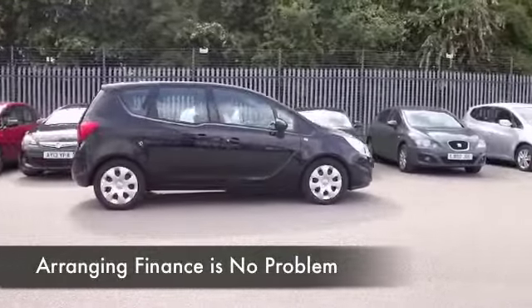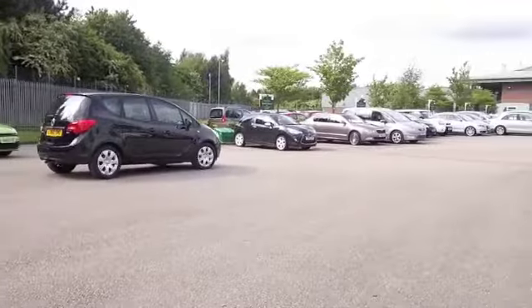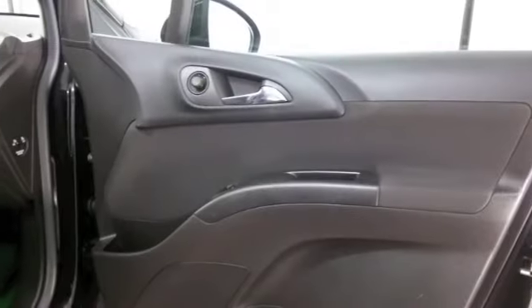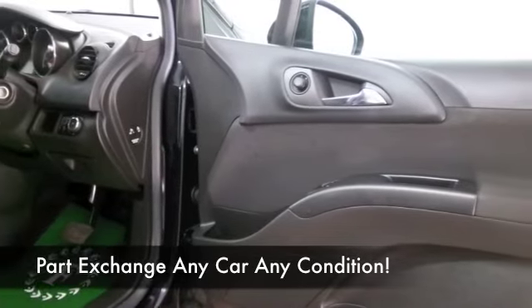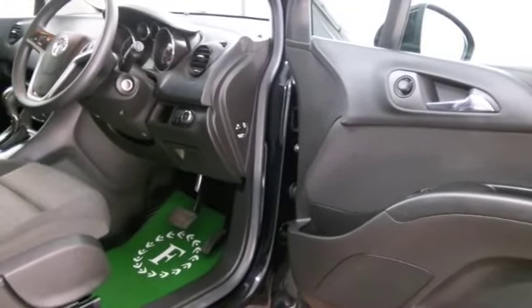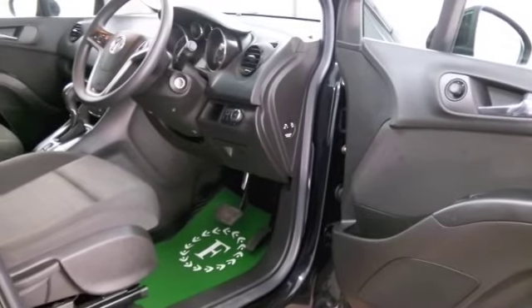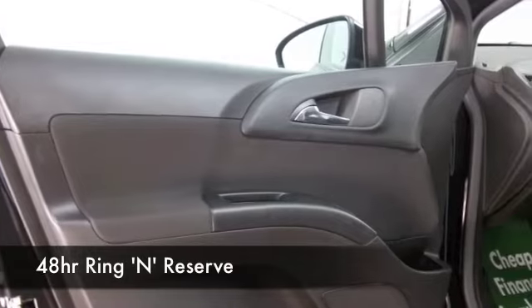This has about 20,000 miles on the clock, so not too much at all for its year. You'll find this easy to get in and out of, and certainly with the way the doors open from the centre of the vehicle, you've got a wide open space there and plenty of headroom. Air conditioning, power-assisted steering, a CD.